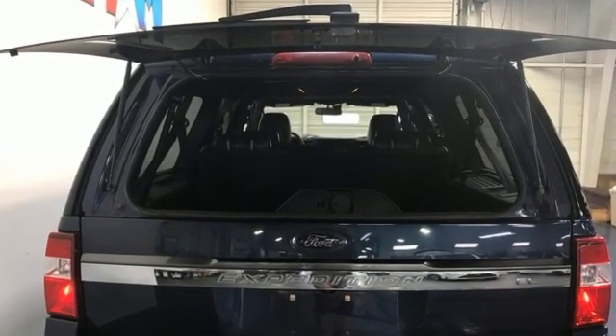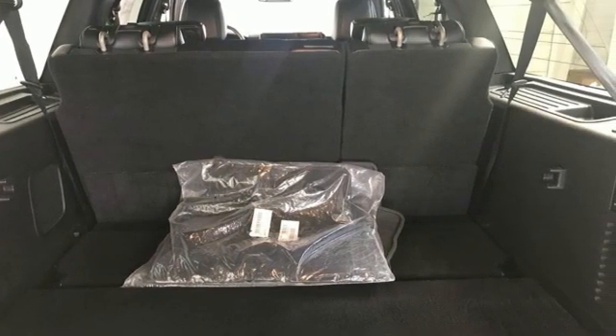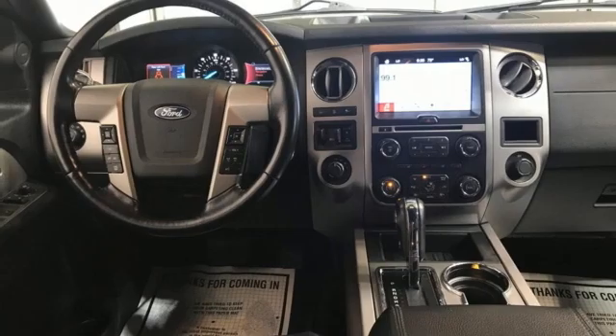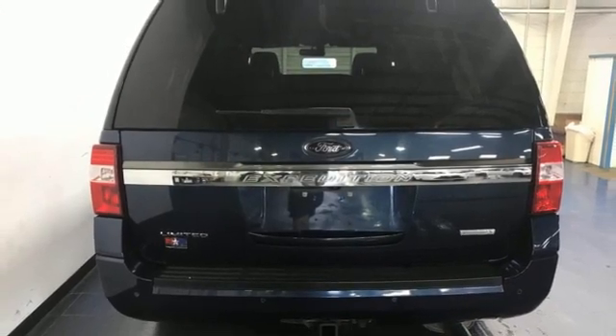EcoBoost engine, dual zone climate control, Bluetooth wireless audio streaming, auto dimming rear view mirror, power tilting steering column, memory exterior door mirror settings, voice activation, heavy duty trailering equipment, memory pedal settings, and heated and ventilated leather bucket seats.